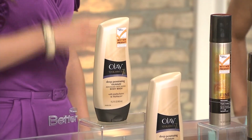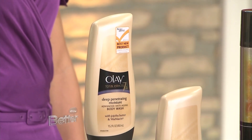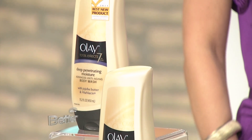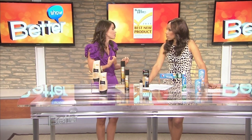The winner is from Olay — their Total Effects 7-in-1 Advanced Anti-Aging Body Wash. What's so exciting about this product is it fights the seven signs of aging for the skin south of our chin, which is so important to pay attention to. It gives you visibly younger skin after just one use. On the back it literally lists the seven signs. It also has an actual jar of Olay moisturizers in each bottle, which is so important because you really have to hydrate and moisturize your skin — that's what keeps it plump, firm, and looking young. We keep paying so much attention to the face and forget about the rest of the body.